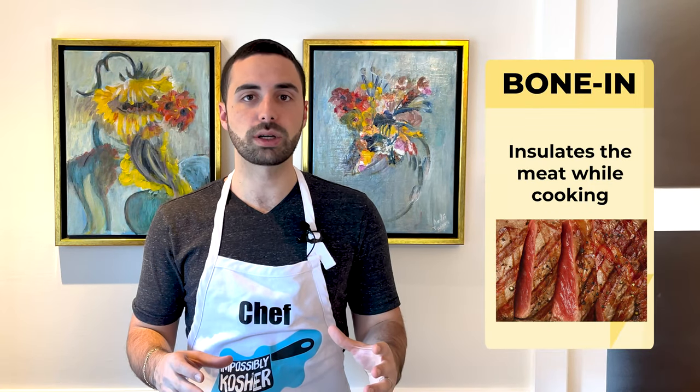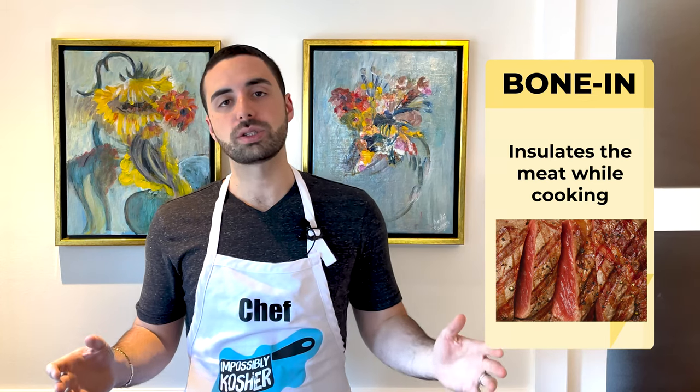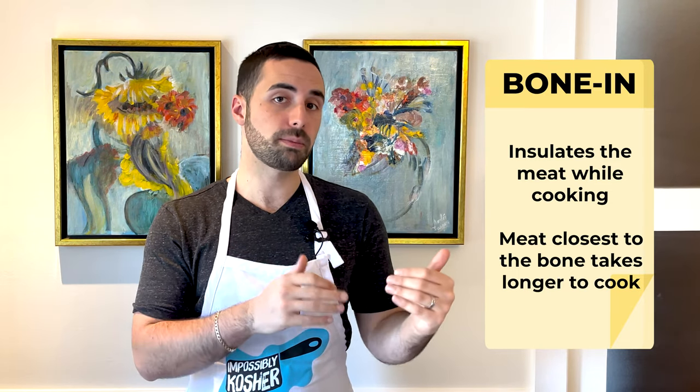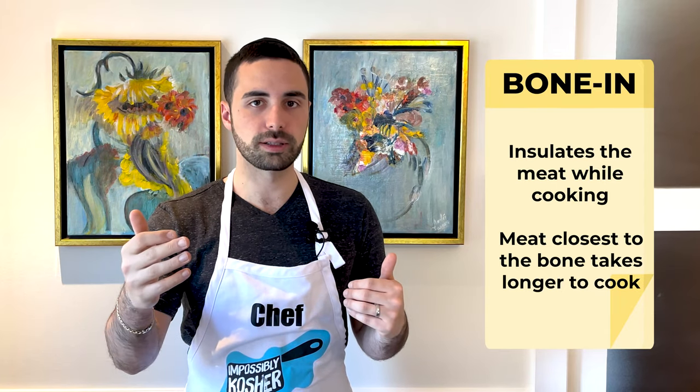Now that we know both sections of a ribeye, let's discuss bone in versus bone out. Usually ribeyes will come with the bone, and whether going to a restaurant or making a steak at home, I always recommend keeping that bone on. What that bone does is insulate the meat while cooking, making it much juicier and more delicious. The main concern is that parts connected to the bone will cook slower, so that's where our cooking methods come in to save the day.